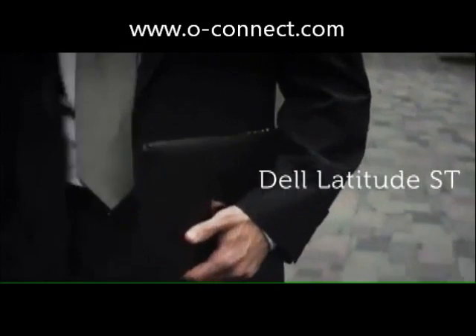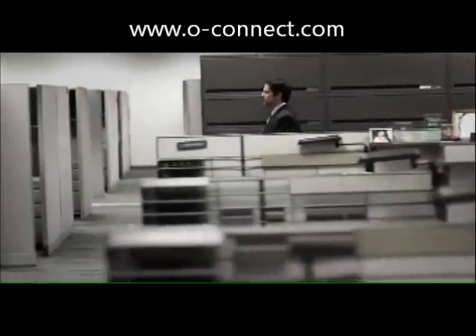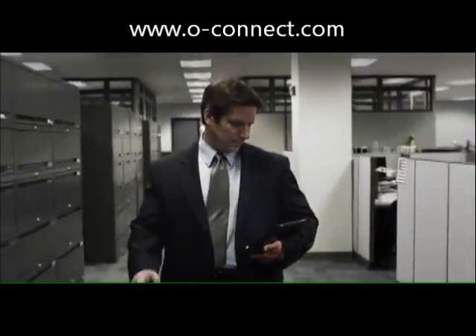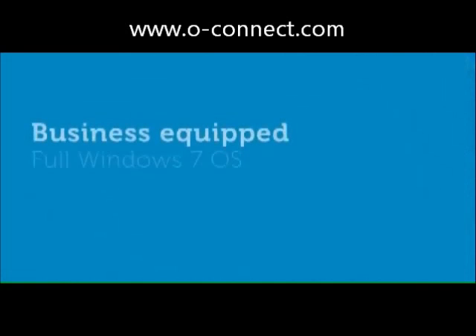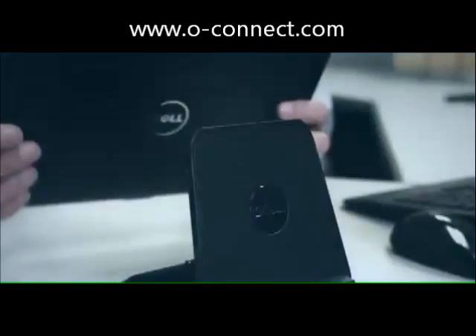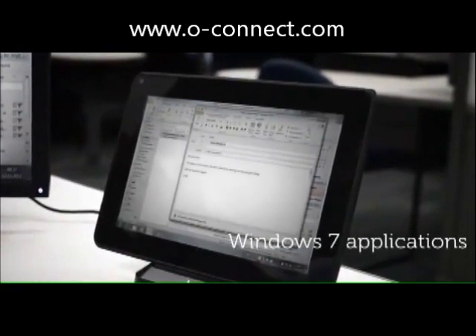The Dell Latitude ST, designed specifically for mobile professionals with IT in mind. Powered by Intel Atom processors, the ST packs full Windows 7 productivity in an ultra-portable tablet. Access your data quickly and easily in the familiarity of the Windows 7 operating system.